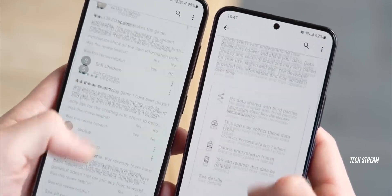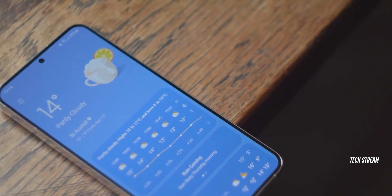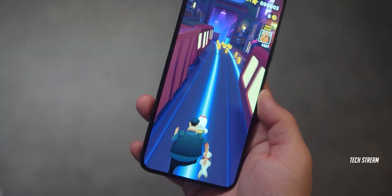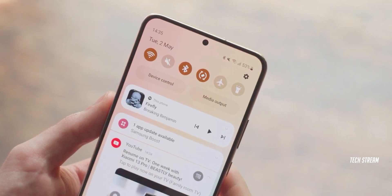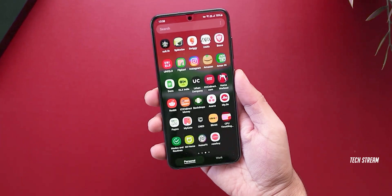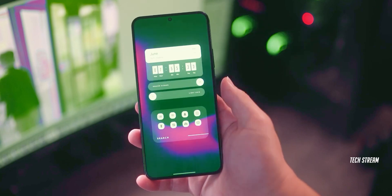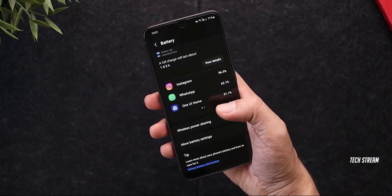The S24 and S24 Plus have different display sizes — 6.2 and 6.7 inches respectively. Samsung has included QHD Plus resolution in the S24 Plus, which also boasts the Snapdragon 8 Gen 3 silicon and a powerful 4900mAh battery supporting 45W fast charging. The regular S24 may come with Exynos 2400 silicon and a 4000mAh battery that supports only 25W of charging. If you want power with money value, the S24 Plus would be a better option.